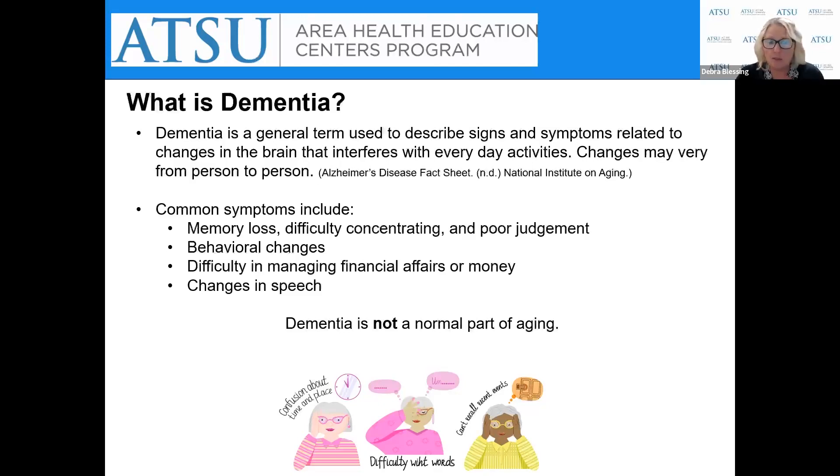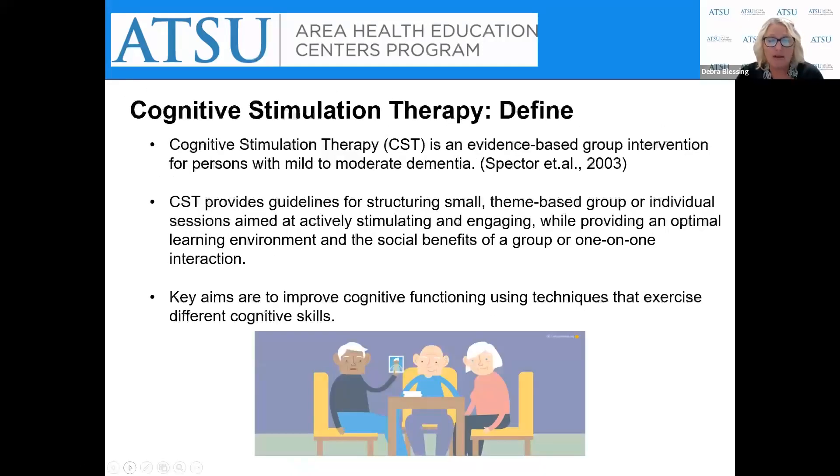The most important point here is that dementia is not a normal part of aging. It's helpful to have a basic understanding of what dementia is as we look at defining cognitive stimulation therapy and how it has been shown to improve memory and quality of life for those living with dementia who participate in group and individual sessions.